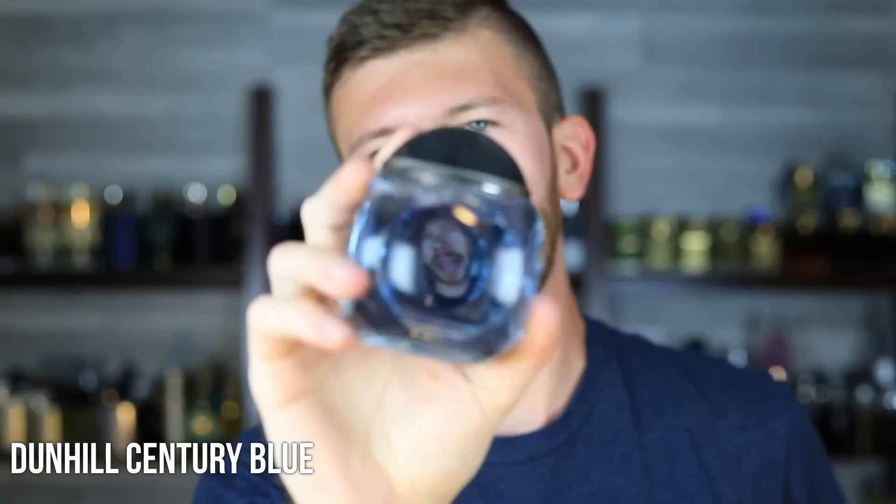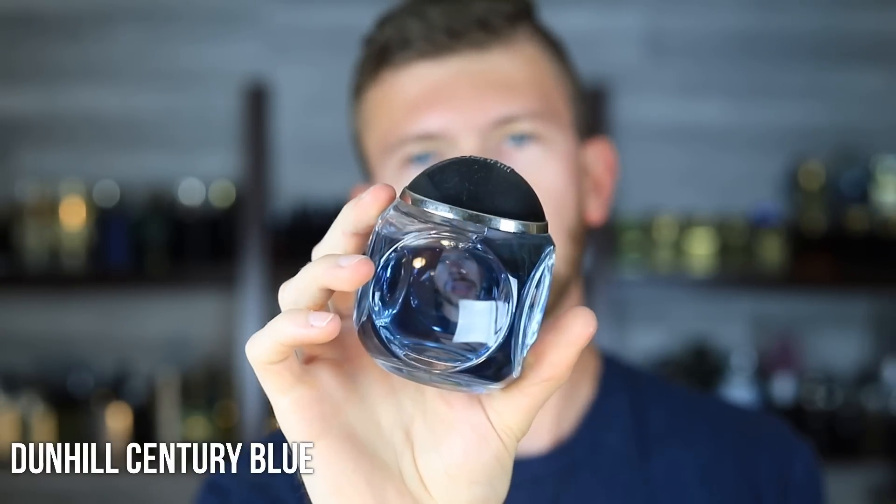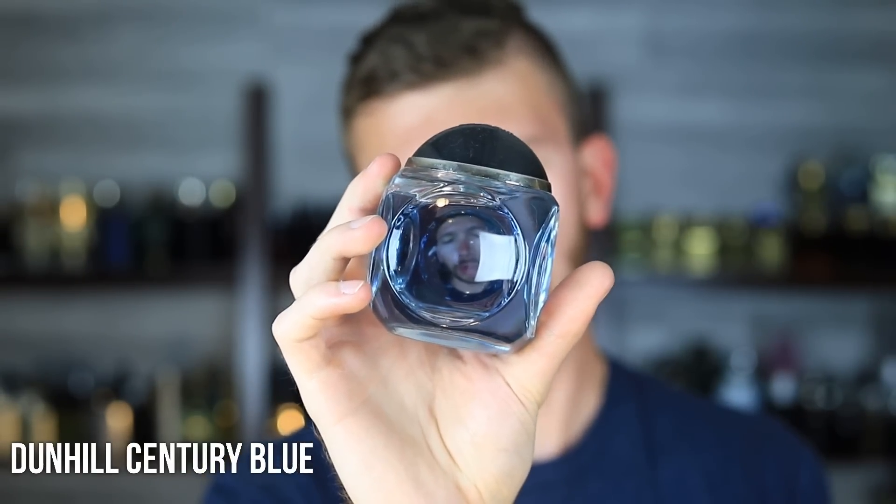Dunhill Century Blue is one you hardly ever hear about, but it is really good. It's a blue scent using a lot of ambroxan, but also orange, sea salt, and one note I really like: iris. I believe this is one of the only blue, ambroxan-forward fragrances that's also utilizing iris at a level where you can actually pick up on it — in most mainstream blues, iris is nowhere to be found. The iris is giving it a little bit of creaminess, you're getting brightness and citrus, plus a sparkly ambroxan. You can get it for around $30 to $40 — it's a 135ml bottle, so price per ml works out really well. Definitely underrated.